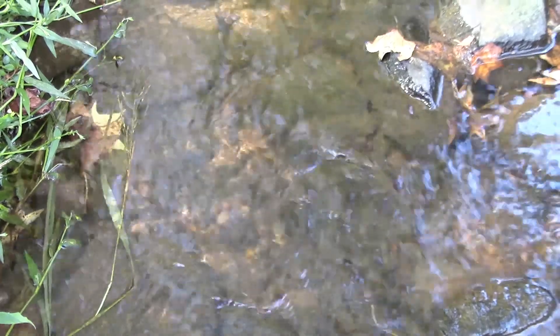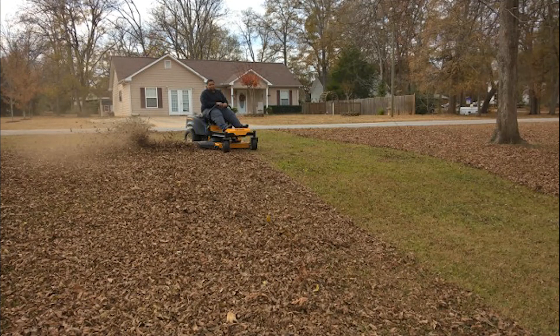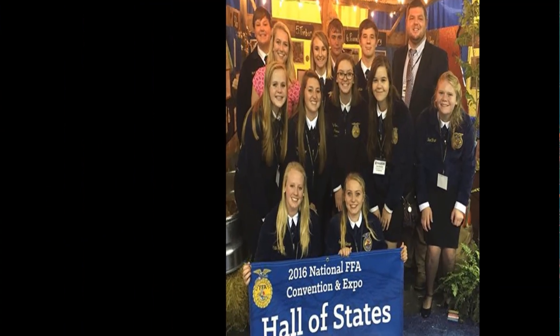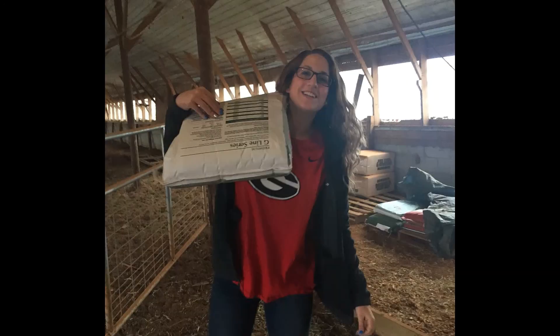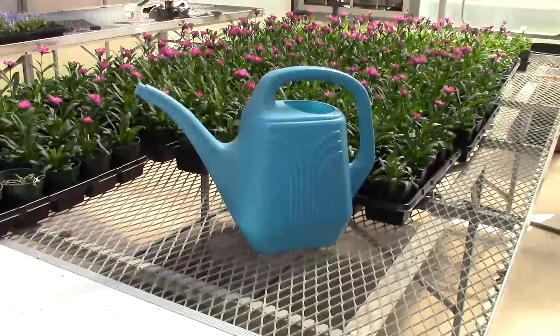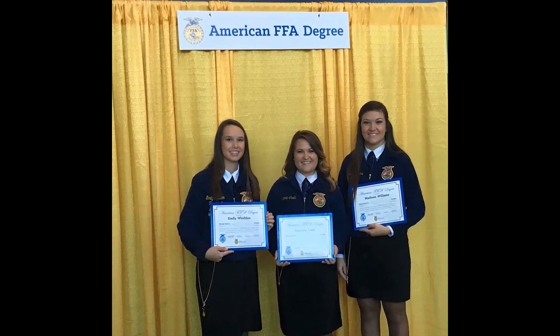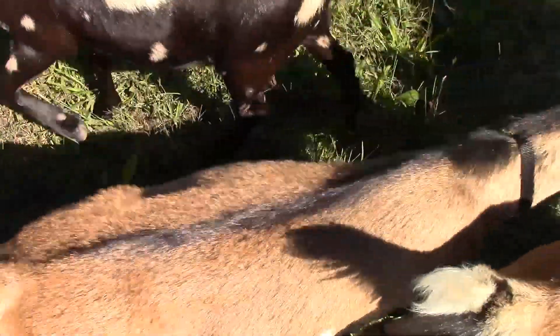I can, we will — be the change we wanna see. I can, we will — step up and live a legacy. Be the change we wanna see, step up and leave a legacy. We'll be right back.